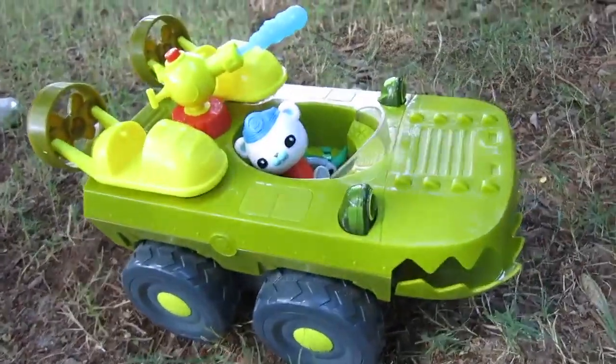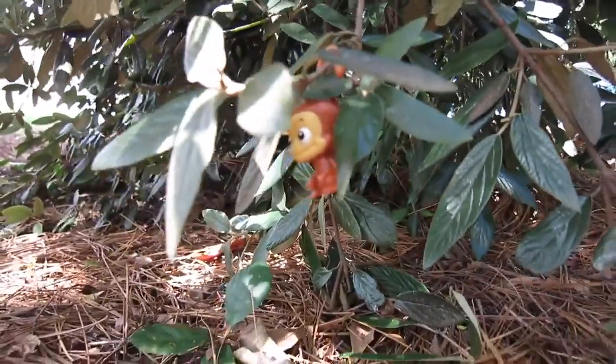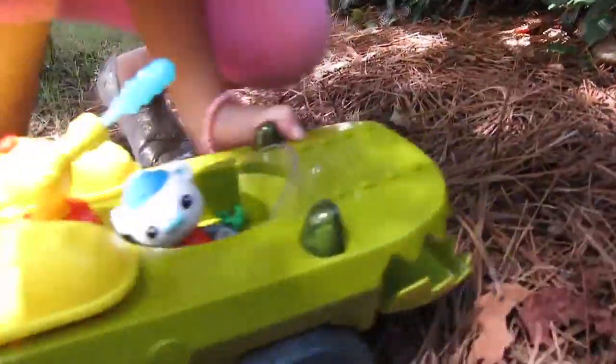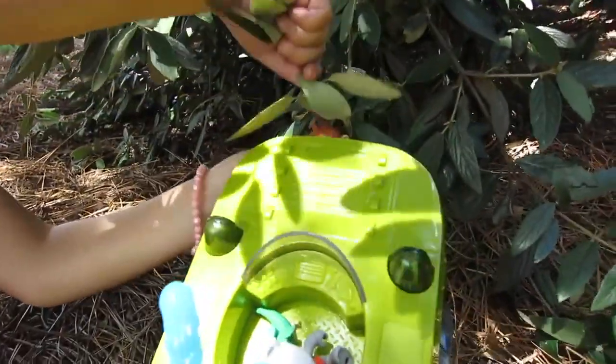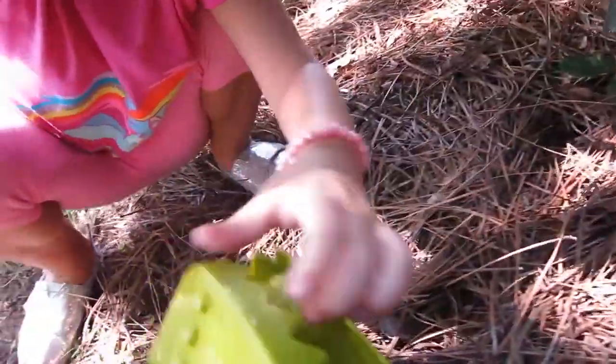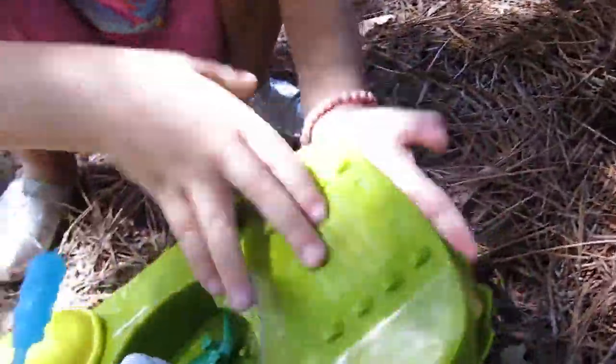Okay, Captain Barnacles, I think I see somebody over here. Oh, it looks like Mandy, he's stuck. Mandy's stuck. Oh no, Captain Barnacles, we need to save that creature. Can you get him? There we go. Get Mandy down. Pull him back. Did you get him? Yeah! Oh, there we go. We got him.